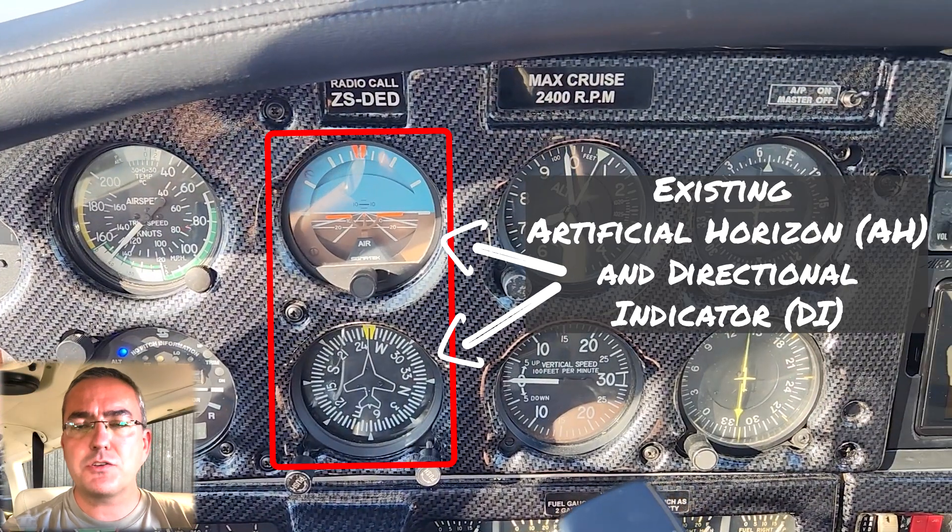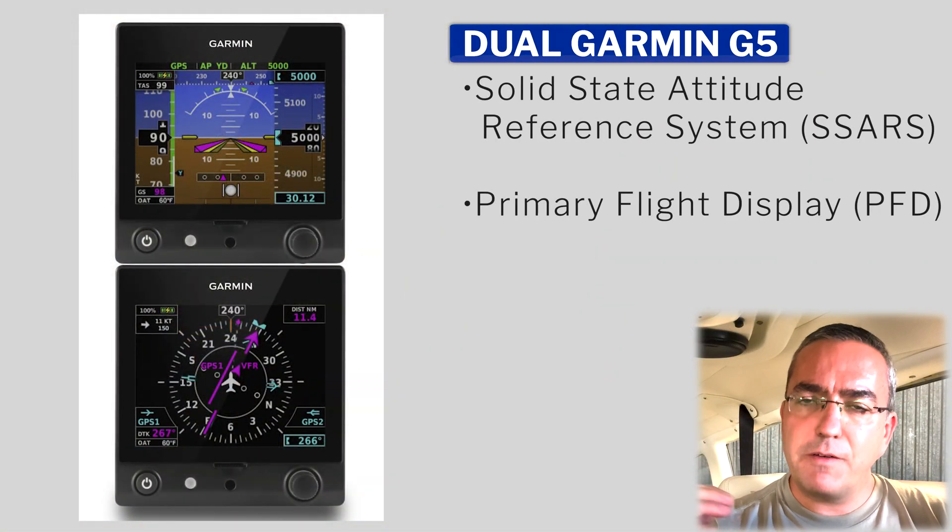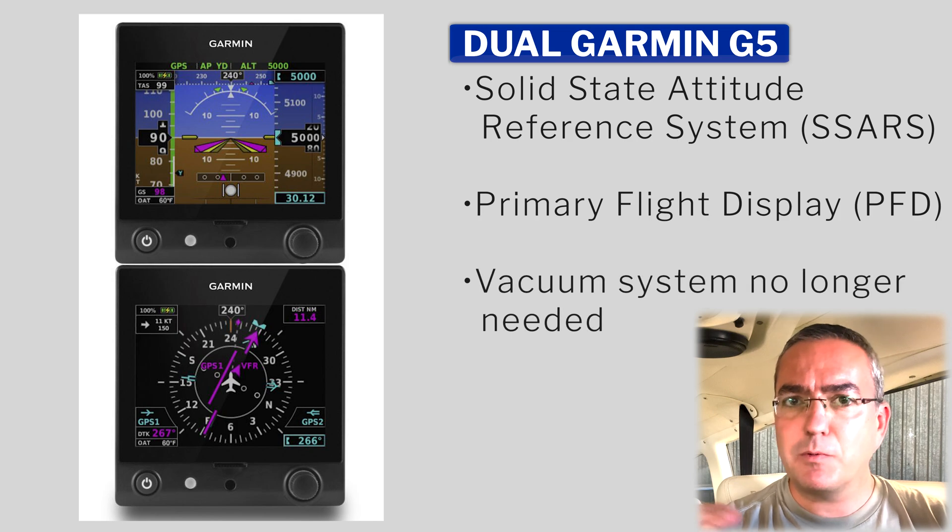So at that point I said: GNX 375, and let's do the JPI. Then in discussion with the avionics guys, they suggested: why not get two G5s? The G5 replaces the artificial horizon and the directional indicator with solid-state instruments, so you no longer need the vacuum system that spins the gyros for the AH and DI. If you don't need that, you can remove the entire vacuum system, which I think is a good thing. So I said, okay, let's go ahead and do that as well.